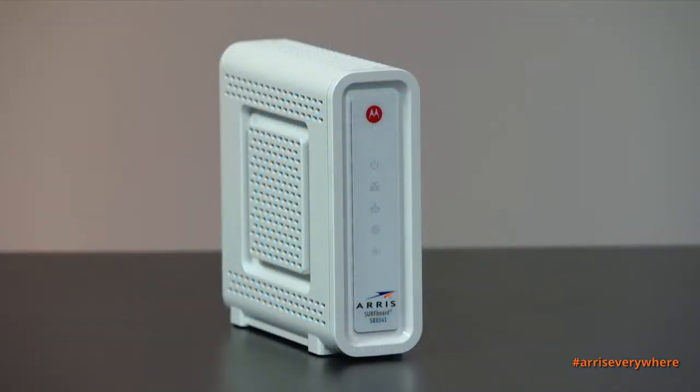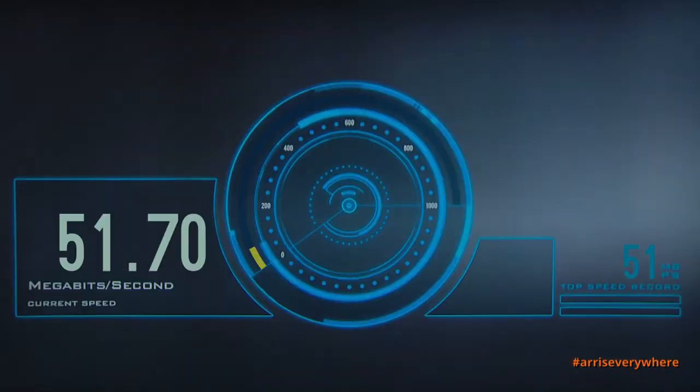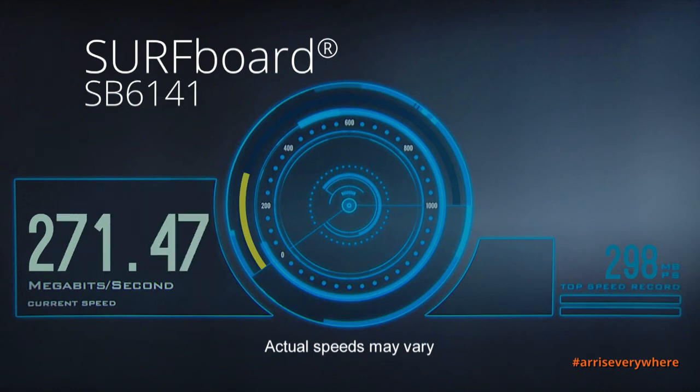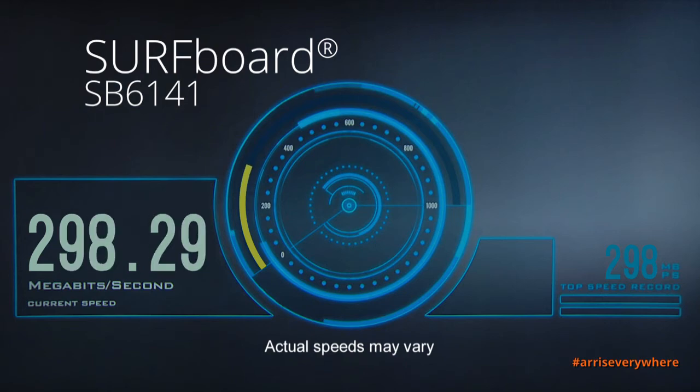From here, we're going to do a speed test on the SB6141. This cable modem is capable of theoretical speeds up to 343 megabits per second. Once again, that's theoretical speeds depending upon the environment. In a real-world environment, you would see speeds that would be lower than that, but closer to the 300 megabits per second range.